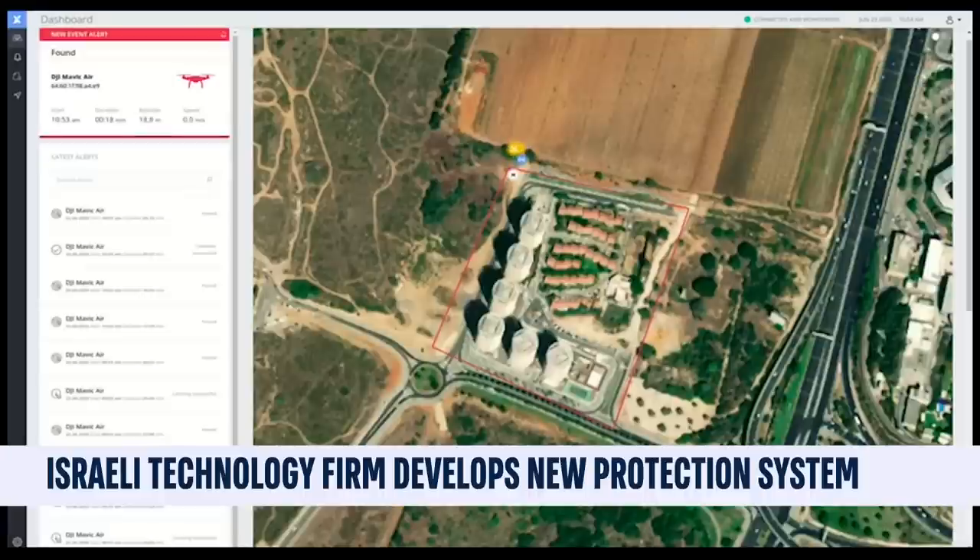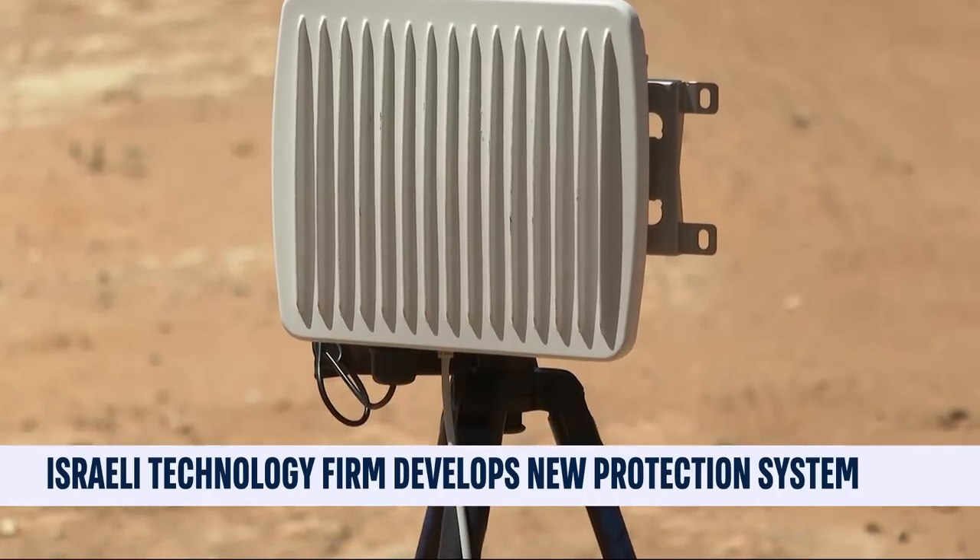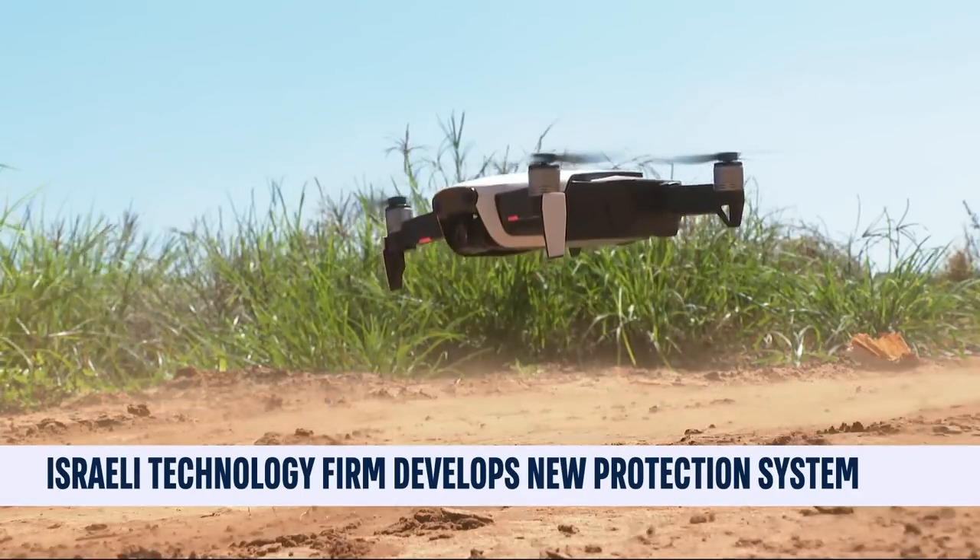Detect, identify, control and ultimately secure. This is the essence of the new Eclipse anti-drone system developed by the Israeli company NSO — a sort of spider web that links the world of surveillance with those of cybernetics.